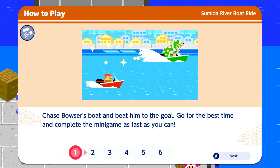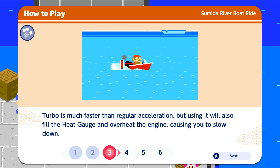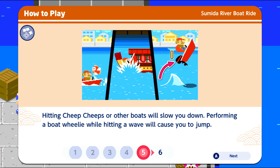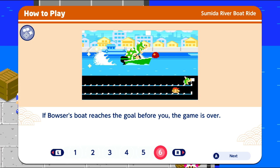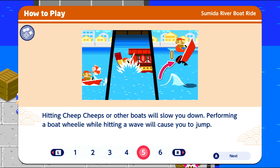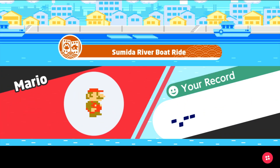This is gonna be a minigame — chase Bowser's boat and beat him to the goal. Go for the best time and complete the minigame as fast as possible. Tilt to move, A to accelerate, B for turbo. We can overheat, so tilt left to raise the front of the boat like a wheelie. Hitting Cheep Cheeps or boats will slow you down, and performing a boat wheelie while hitting a wave will cause you to jump. If Bowser's boat reaches the goal before you, the game is over.